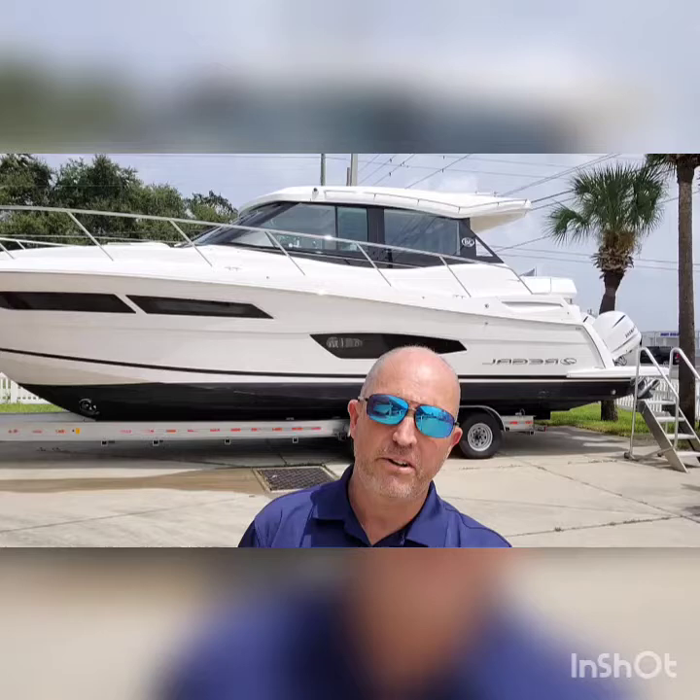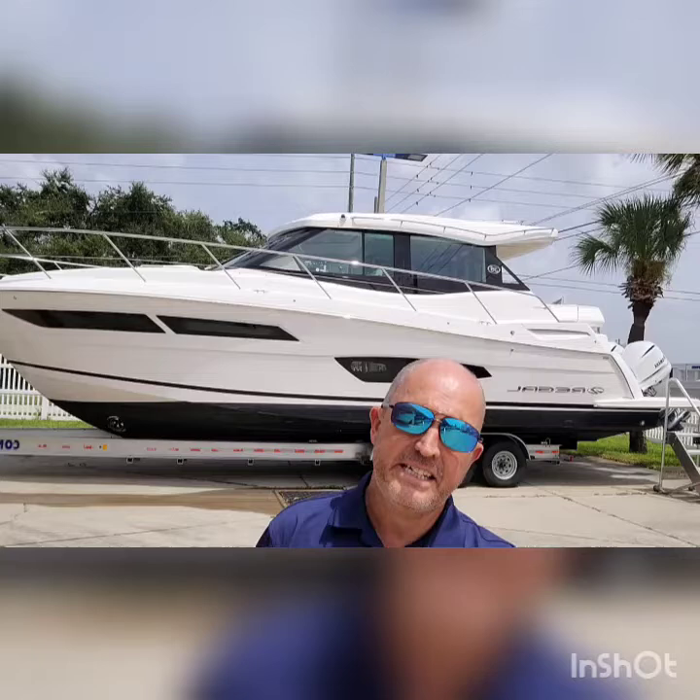Hi there, Garret with Quality Boats. Today I'm going to introduce to you a 38XO 2021. This boat is pre-owned. Let's take a look.